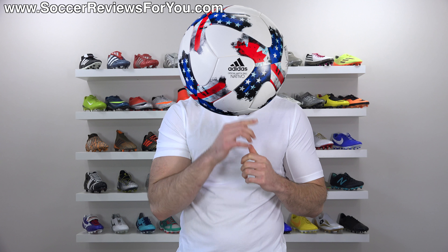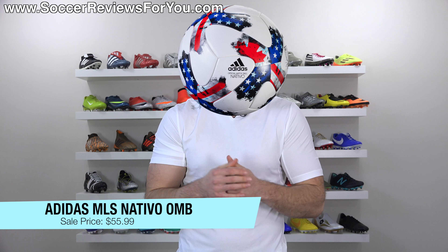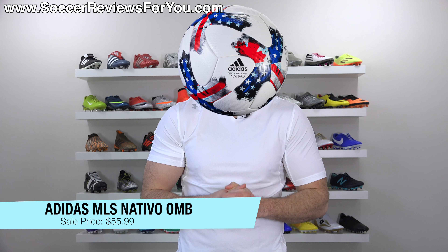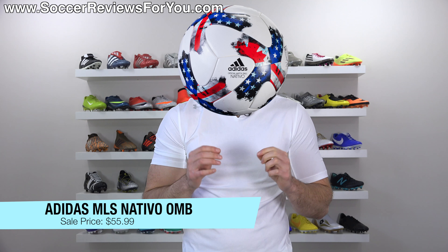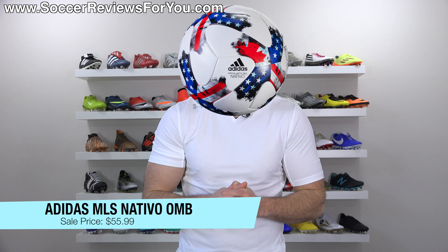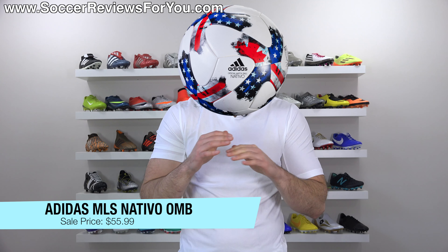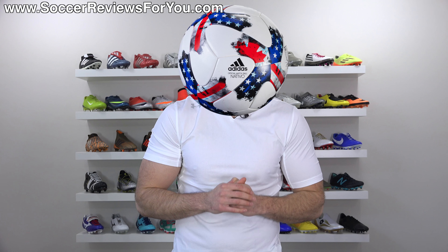If you've always wanted a match ball but could never find one for an affordable price, this next deal might be for you. It's on last year's MLS match ball, the Nativo, which is basically an Adidas Brazooka variation. Normal retail price on this is $160, and you can get it on sale right now for $55.99 — basically $100 off. So if you've always wanted a match ball, this is as cheap as you're ever going to find one online.